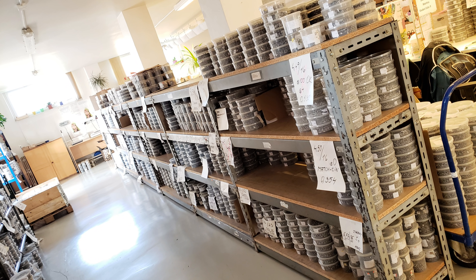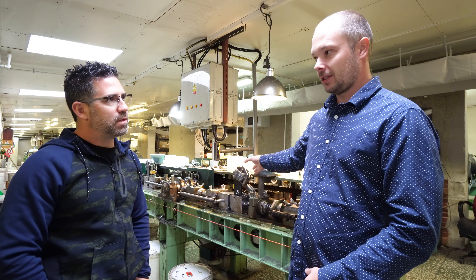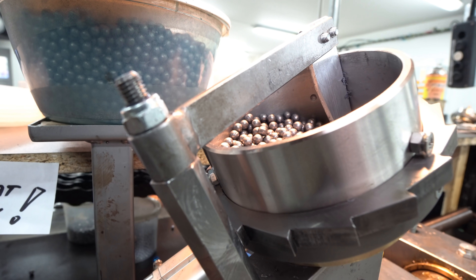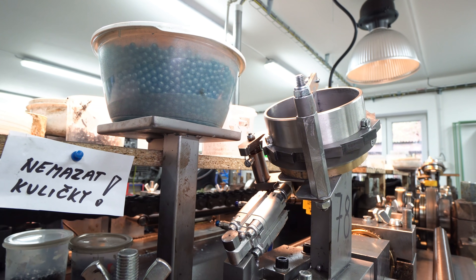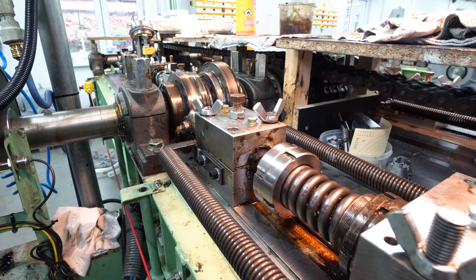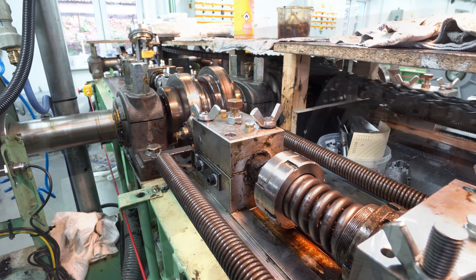There aren't people hovering over every single machine — they check and move around. They are filling the lead balls into the machines and checking quality control: making sure there are no leaks, everything runs smooth, and the weight of the balls is correct. If the pellet is not perfect, they check what's wrong, reset the machine and get everything right.